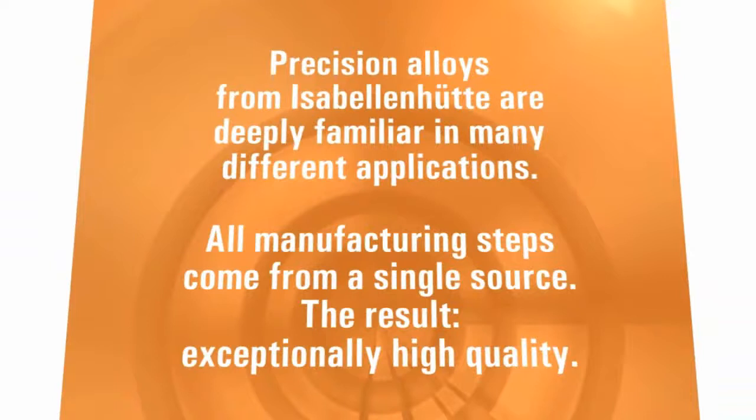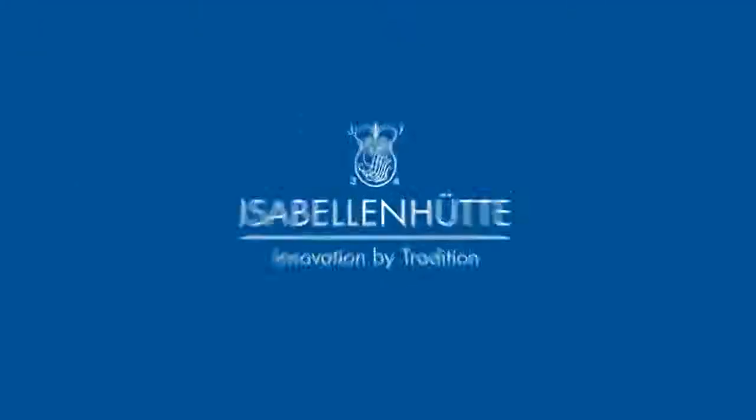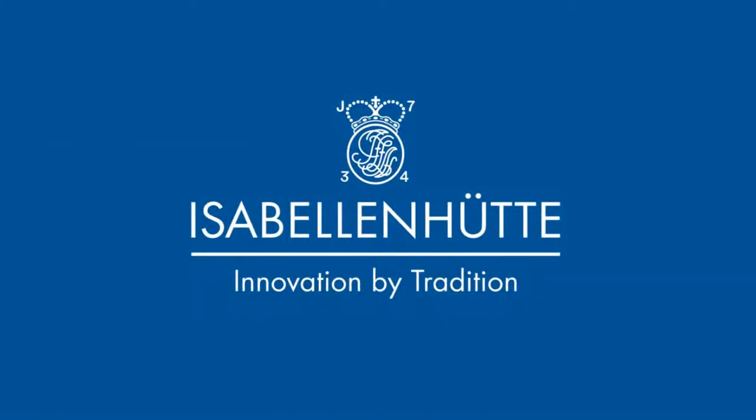Precision alloys from Isabellenhütte are deeply familiar in many different applications. All manufacturing steps come from a single source. The result: exceptionally high quality. Isabellenhütte — Innovation by Tradition.